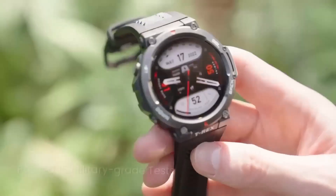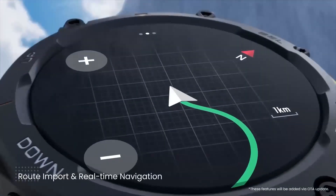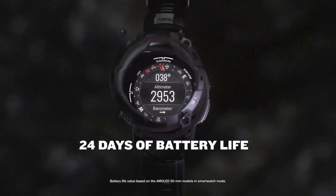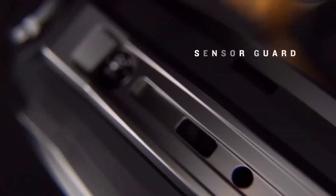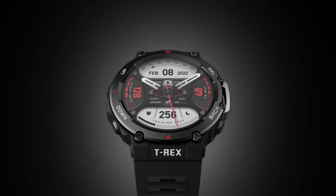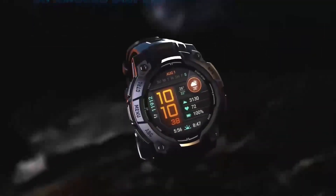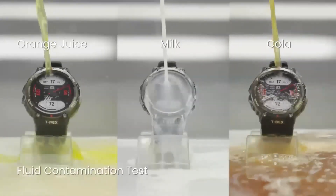One standout feature we haven't fully explored yet is its intuitive user interface and seamless connectivity with the Garmin Connect app. This integration allows you to monitor your workouts and adventures in real time, and also analyze your data afterward. Imagine syncing your hike or bike ride with detailed maps, heart rate variability stats, and recovery insights right on your smartphone. Every excursion, every mountain trail, and every rugged journey is meticulously recorded and can be shared with a community of fellow outdoor enthusiasts.